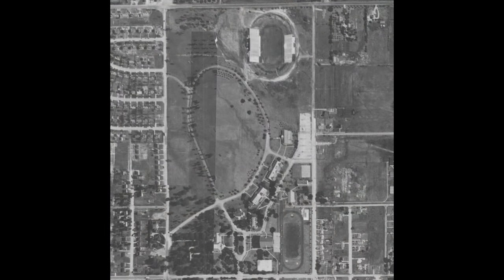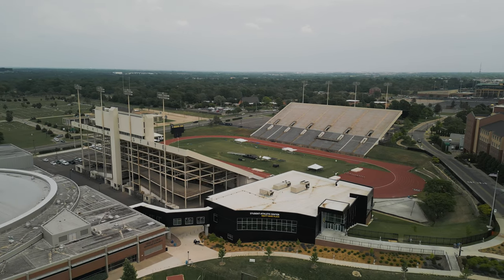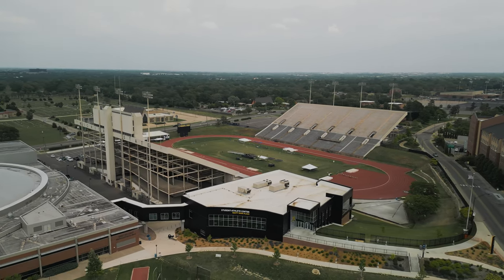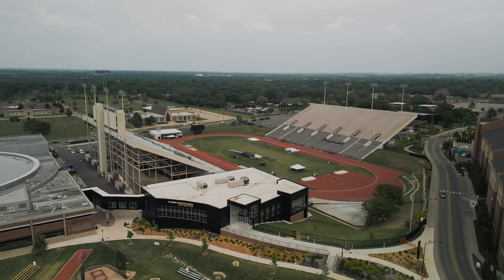The completed stadium was more than double the original plan, with 15,000 seats, and was dubbed Veterans Field. By 1969, the university had outgrown the stadium, so it was further expanded to 31,000 seats, thanks in part to a large donation from the Cessna Aircraft Company. Thus, it was renamed to Cessna Stadium.